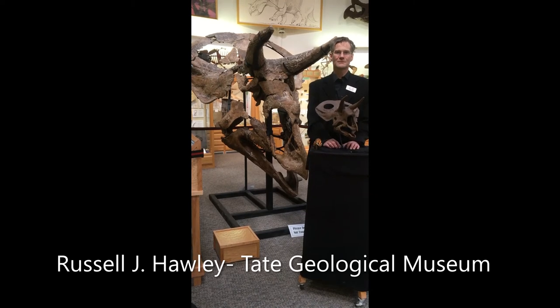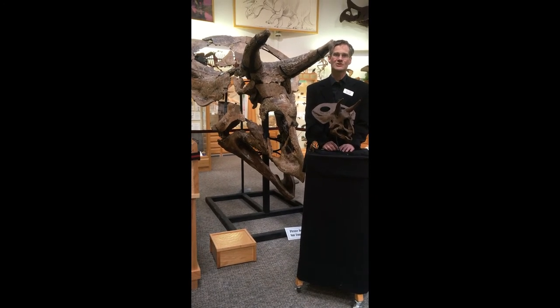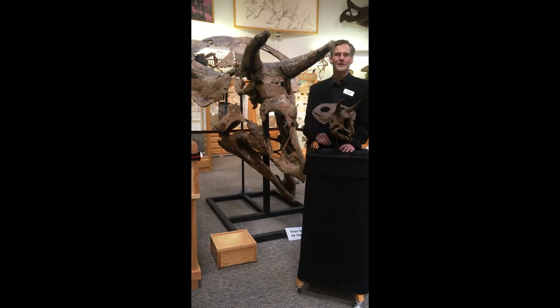This is Russell Hawley from the Tate Geological Museum. I'm the education specialist here, and today I'm going to introduce you to Nicole, our newest dinosaur fossil.